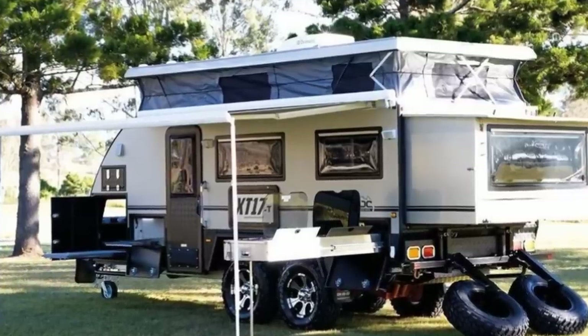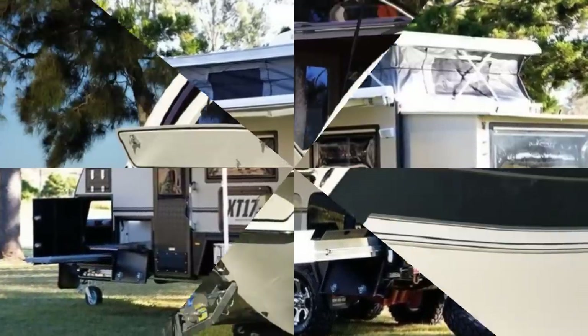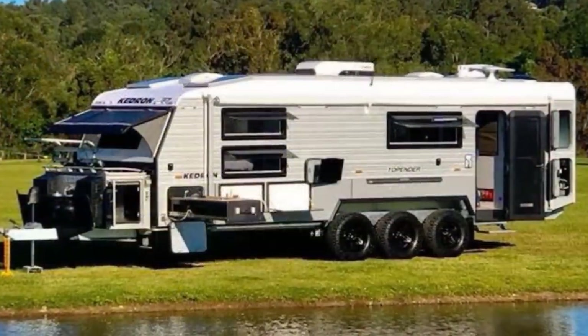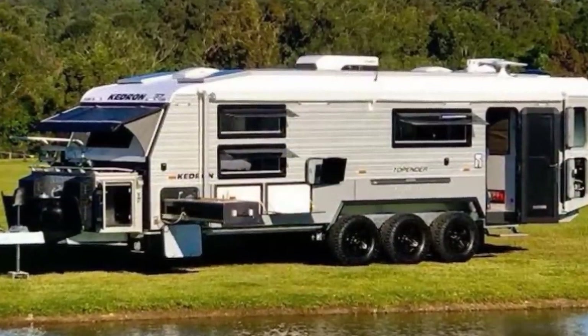Autumn leaves are falling and cooler weather's coming on. You know what that means — it's time for a camping trip. This is Reacher, and here are 10 caravans and camper vans you need to try.